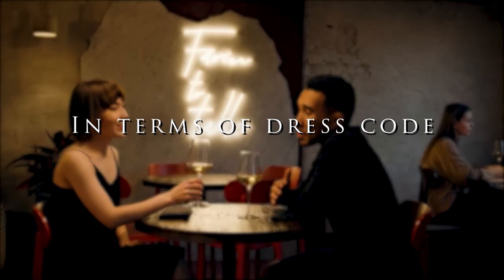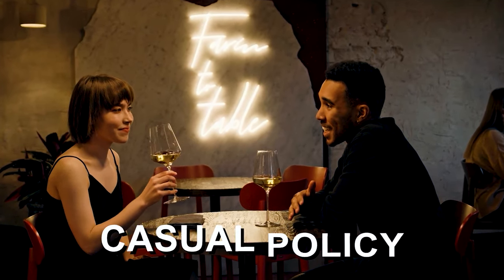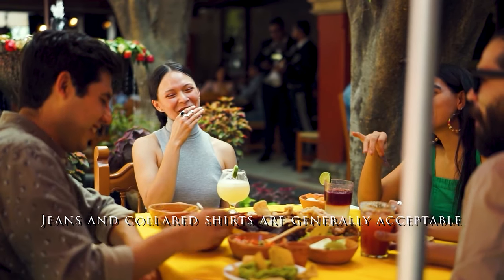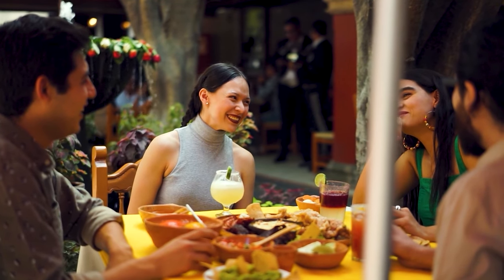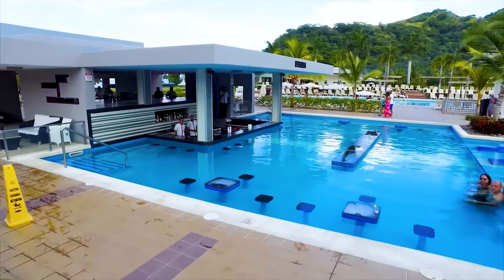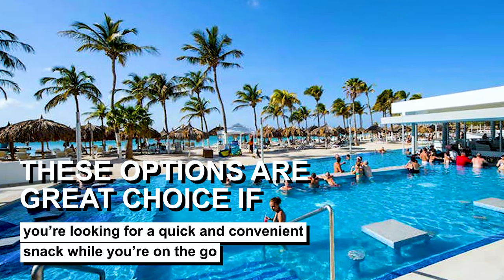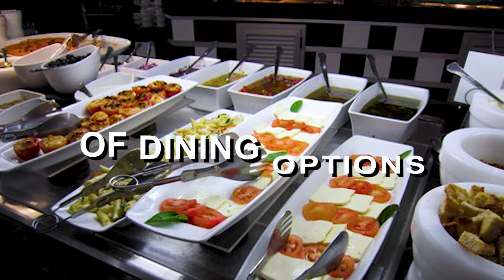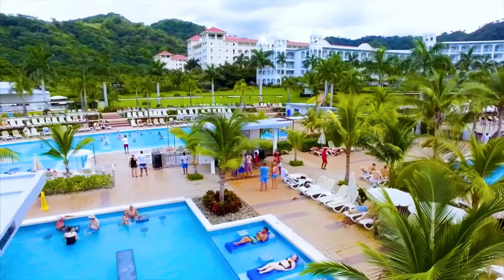In terms of dress code, some of the Rio Palace specialty restaurants have a smart casual policy. This means that guests should dress in a neat and presentable manner, but it is not necessary to wear formal attire. Jeans and a collared shirt are generally acceptable, but it's best to avoid clothing with holes or tears. For lighter fare, the resort has a snack bar by the pool and a beach grill that serves up tasty treats — a great choice if you're looking for a quick and convenient snack. Rest assured, the all-inclusive package includes a wide range of dining options, from a buffet restaurant to a la carte restaurants and snack bars, so no matter what you're in the mood for, you'll find something to suit your taste.